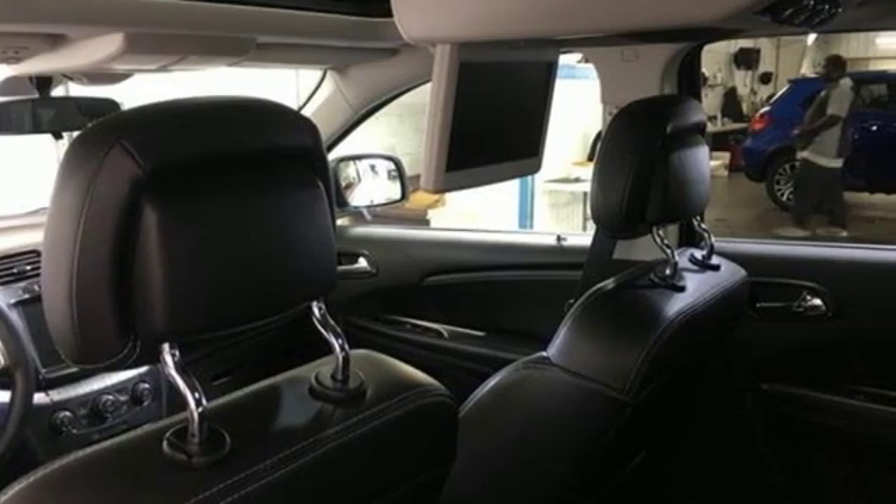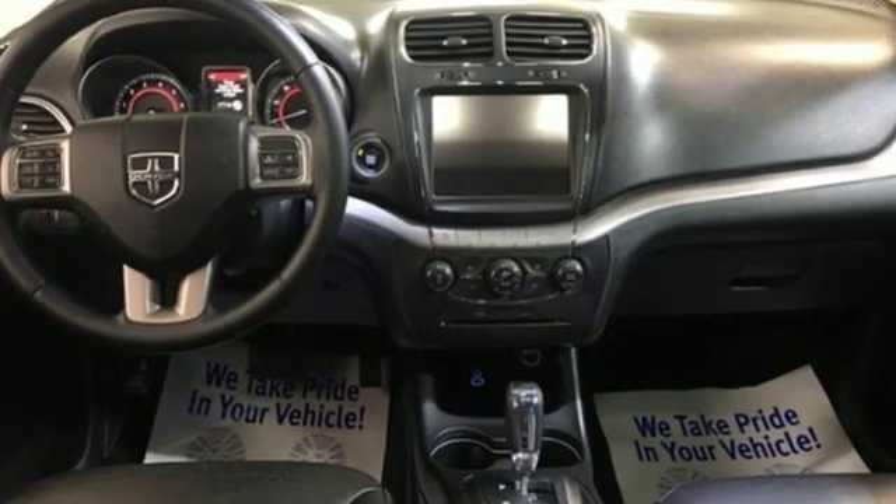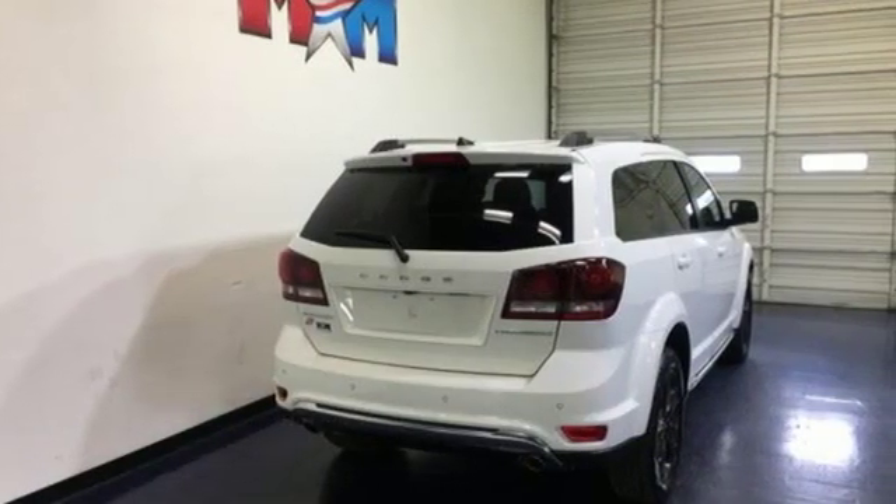This from The Truth About Cars: for those seeking something smaller or who simply refuse to buy a minivan, Dodge offers the Journey crossover. Dodge doesn't do middle of the road — leave average in the dust.